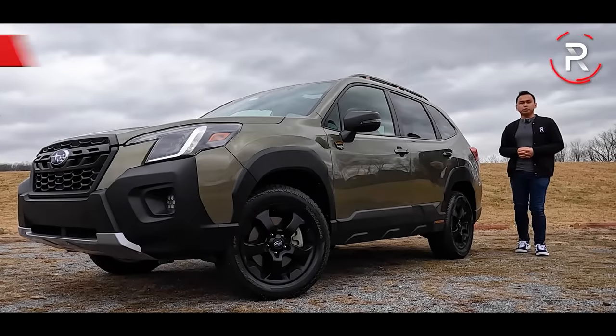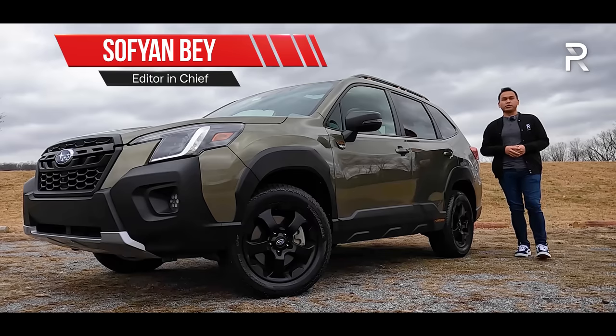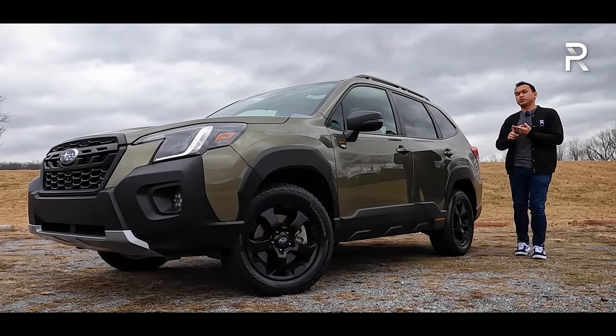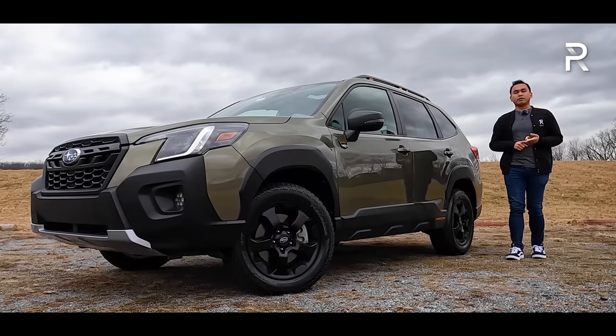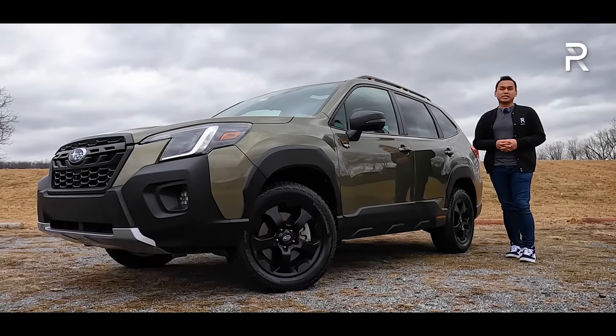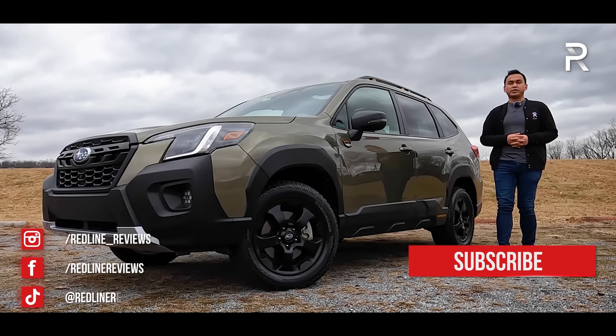Nearly 25 years ago, Subaru introduced a small wagon-like SUV to America called the Forester. At the time, it was designed to go head-to-head with the just-introduced Toyota RAV4 and Honda CR-V. And because Americans love SUVs, this quickly became one of the company's best-selling models, with Subaru easily selling over 150,000 units every year.